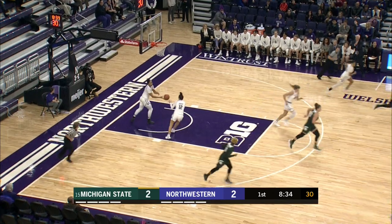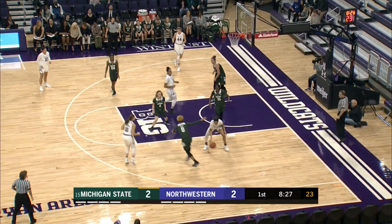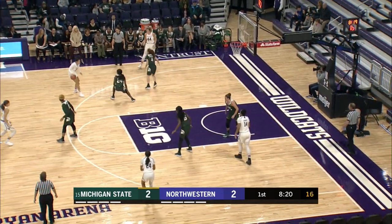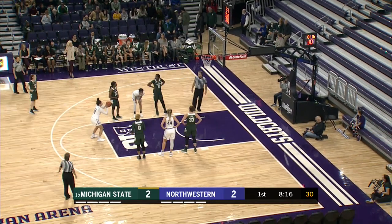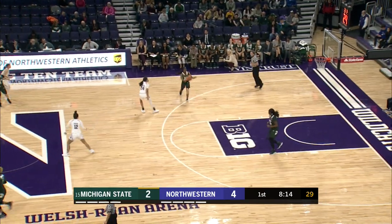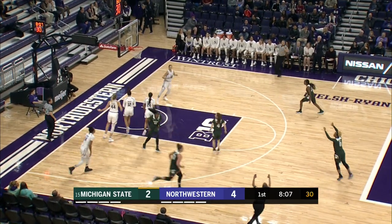Kali tries the jumper — no good. Rebounded by Northwestern. Burton pushes it up the floor, kicks it to Hamilton. Hamilton inside the paint, nothing there. She takes it back outside, inside to Kunia Akpana. She dishes back out to Burton. Burton drops the lane — no. Northwestern takes a 4-2 lead, 8:15 left in the first quarter. Northwestern matching full court press with full court press. Allen in the corner for three — bang!